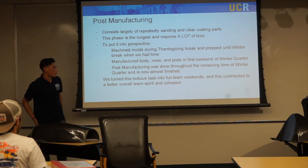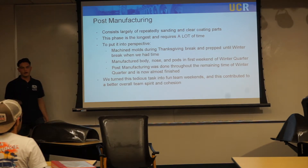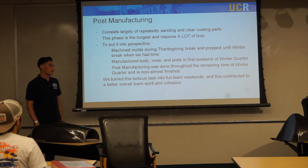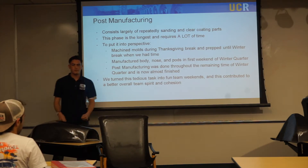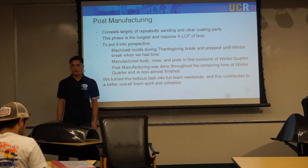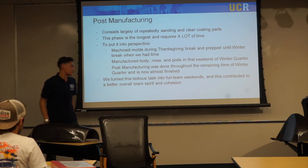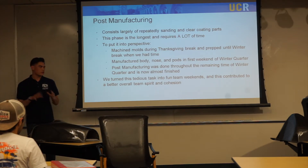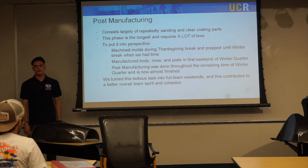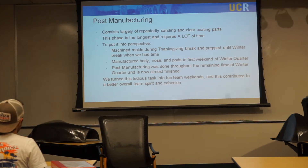We manufactured the body, nose, and pods all in the first weekend of winter quarter, and then all post-manufacturing was done following that. We met consistently — almost every other weekend — working on these parts. This process took all of winter quarter. My team would come over, spend the night, and we'd work from Friday to Sunday, constantly working on these parts. I think for future teams this is a really good opportunity for the team to bond and turn what could be a tedious task into a fun weekend.